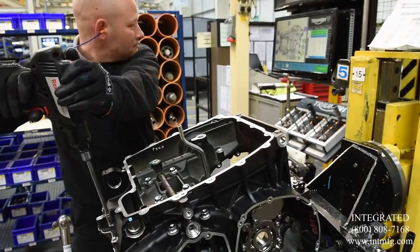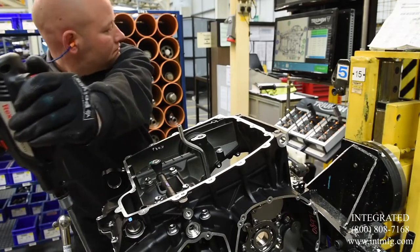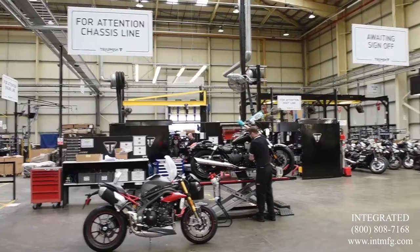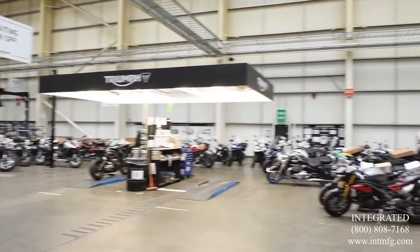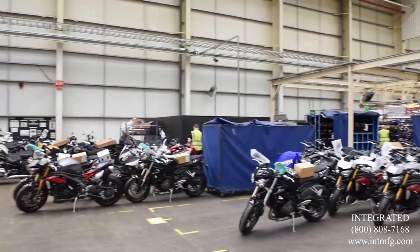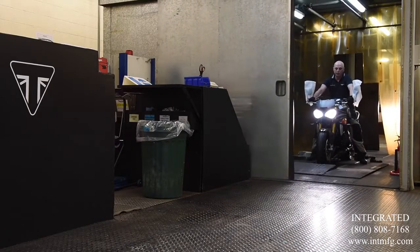And in the future I can see a number of companies, especially those that use air tools, going this way. It's a software solution and that means it's easy to implement. You have the data that you can produce to confirm how good the products are and also that you're building them correctly. It also analyzes whatever you do so that if you need to make improvements, you have that information to do that.